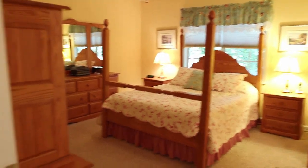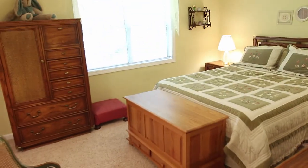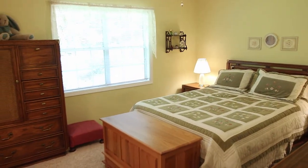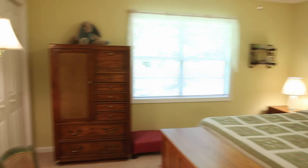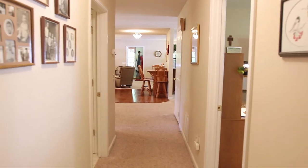Coming out of the master, you swing over to the other side of the hallway and here's bedroom number two — isn't that pretty? Notice all that light coming in from the nice double-hung windows. Lots of closets, all sorts of storage space. And here's looking back down the hallway towards the living room and the kitchen.